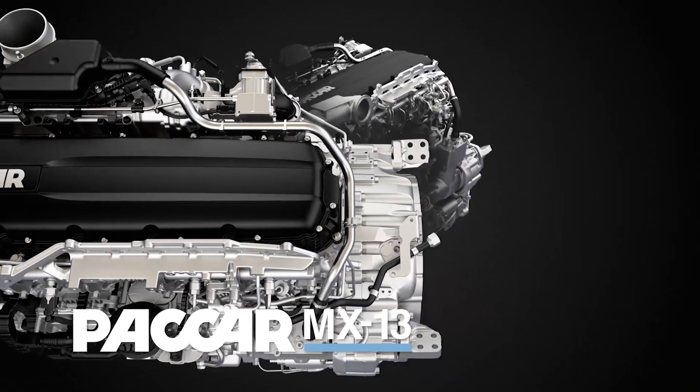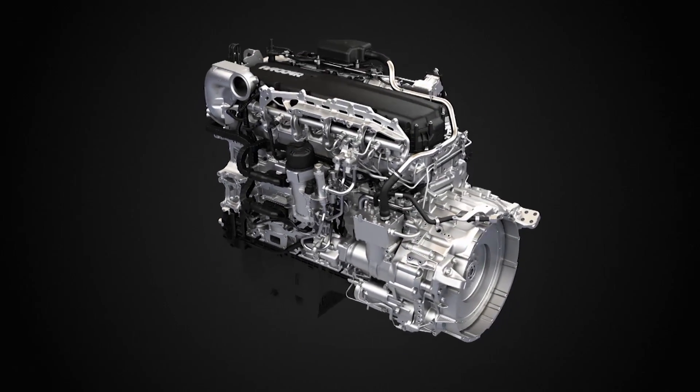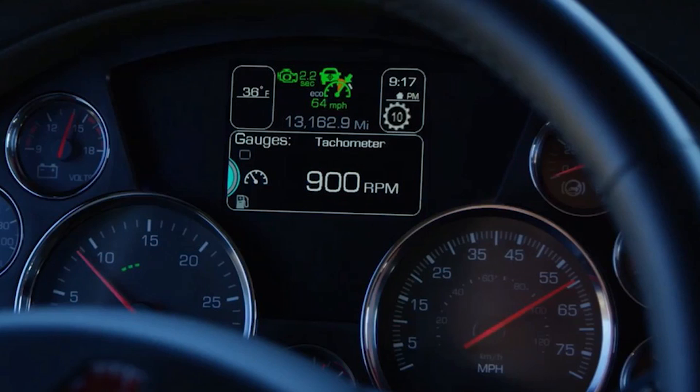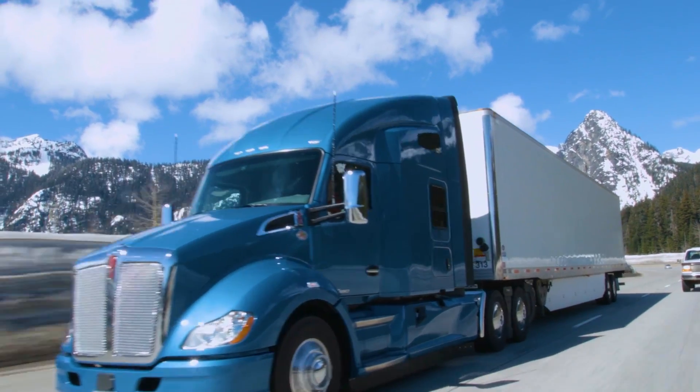Engine technology has come a long way and the power band has changed as a direct result. The MX efficiency series offers peak torque at 900 rpm, which improves acceleration by allowing more torque at a lower rpm and leaves you with plenty of torque to climb hills. Engine braking has also improved by over 50% at low rpm.